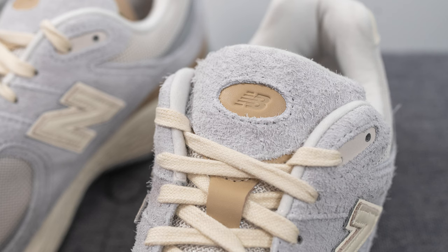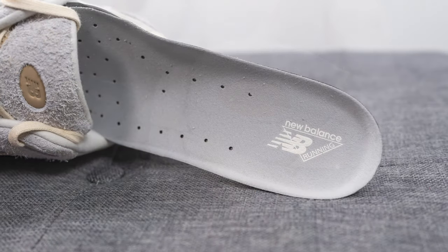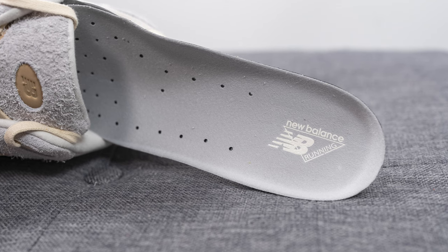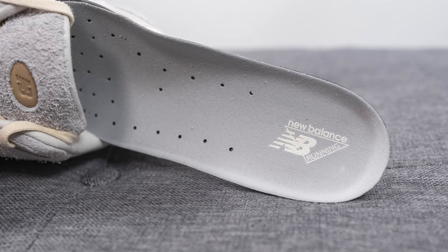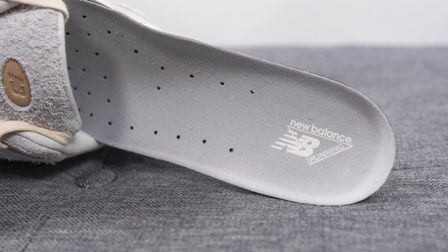There is an oval shaped cutout in the middle of the tongue revealing the New Balance branding in the center. As for the insoles, these come with their standard foam lined insole. It's decently well padded and lined in a gray colored textile on top, with New Balance running branding stamped on the heel.